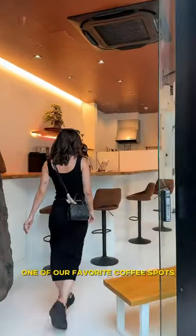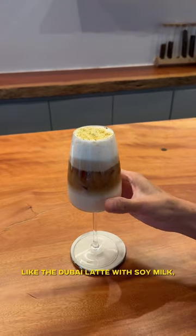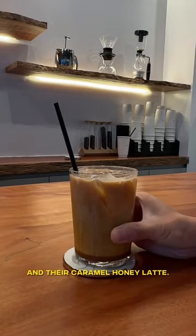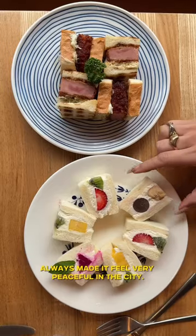One of our favorite coffee spots was the Sleek Whitely Cafe. We went here multiple times for their drip coffee, but also loved their creative drinks like the Dubai Latte with soy milk, dusted gold flakes, and their caramel honey latte. At night it turns into a shisha cafe, but no matter the time, the bonsai and waterfall here always made it feel very peaceful in the city.